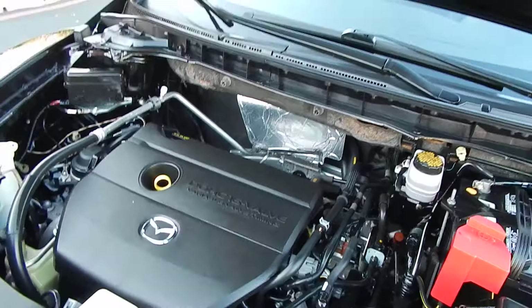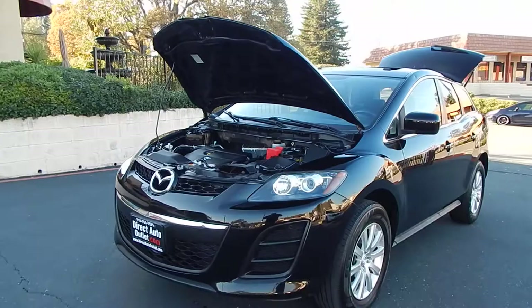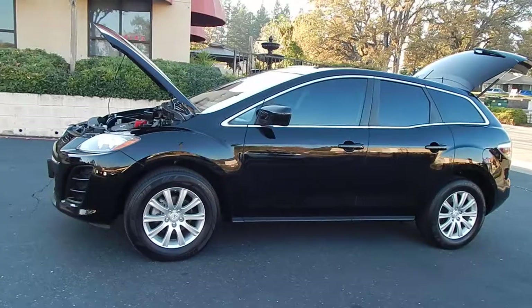Folks, you can find this vehicle and many others on our website at www.directautooutlet.com. You can also phone us directly at the lot anytime at area code 916-765-7575. I do want to take this opportunity to thank you for taking the time to look at our video. We sure do hope to see you down here at the lot very soon. Thank you and have a great day.